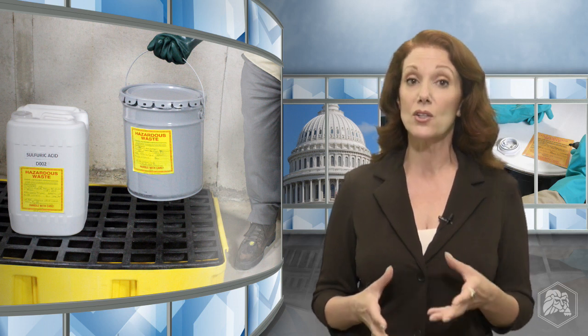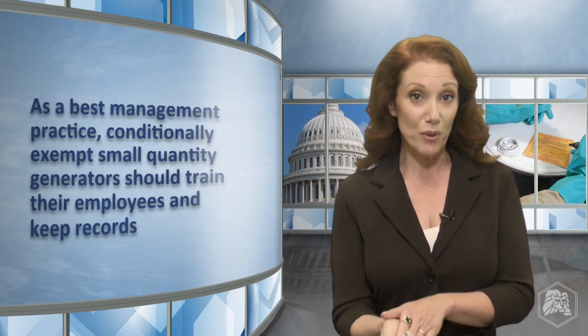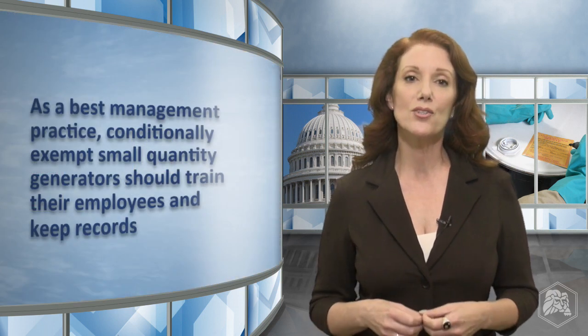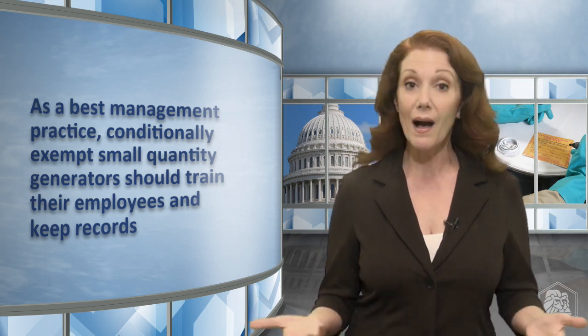There are no explicit training requirements for conditionally exempt small quantity generators. That said, as a best management practice, these generators should train personnel and keep records of training. Without this, there is no way to prove to a federal or state inspector that employees know how to properly and safely do their jobs.